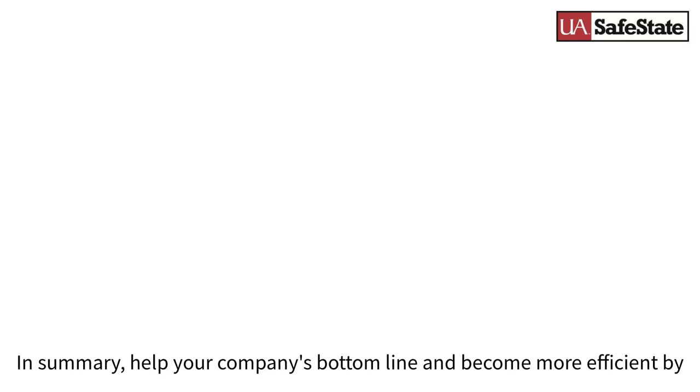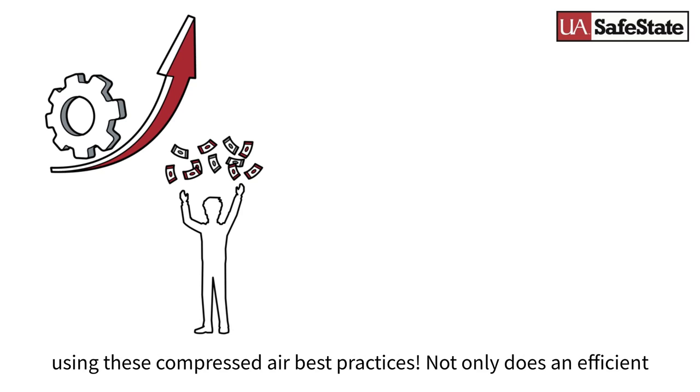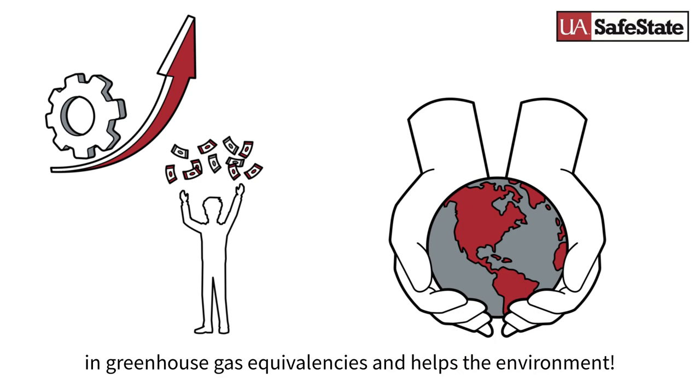In summary, help your company's bottom line and become more efficient by using these compressed air best practices. Not only does an efficient compressed air system save you money, but it also correlates to reductions in greenhouse gas equivalencies and helps the environment.